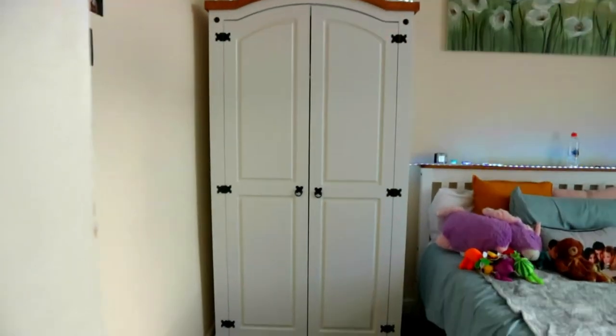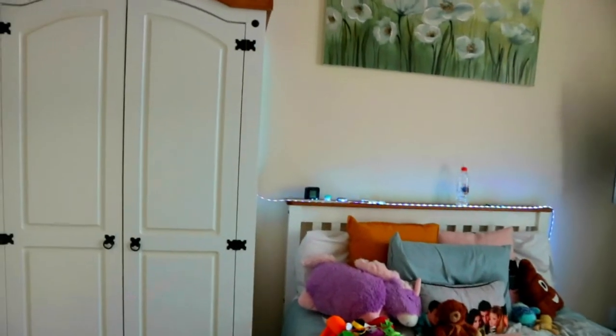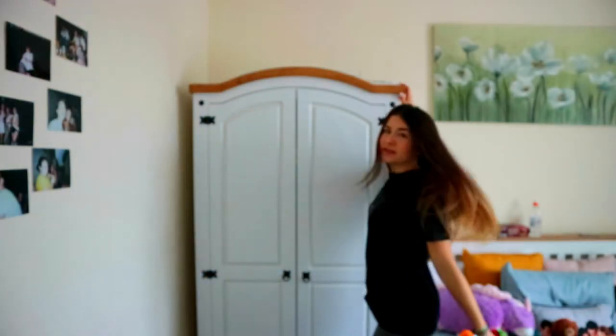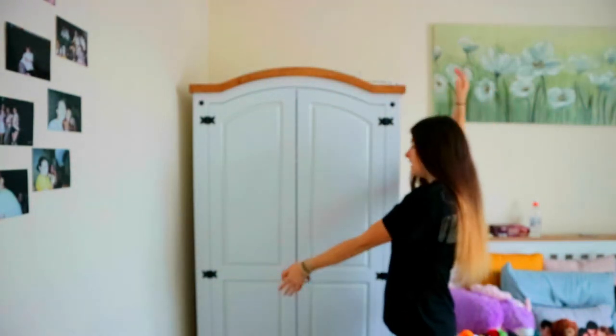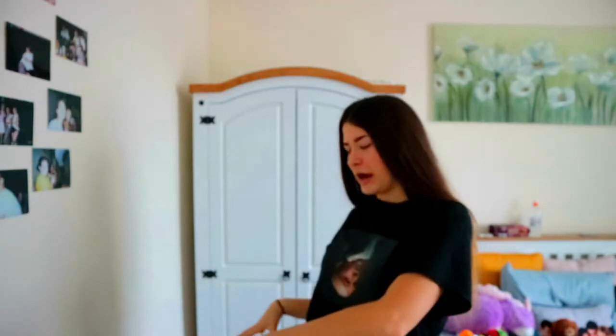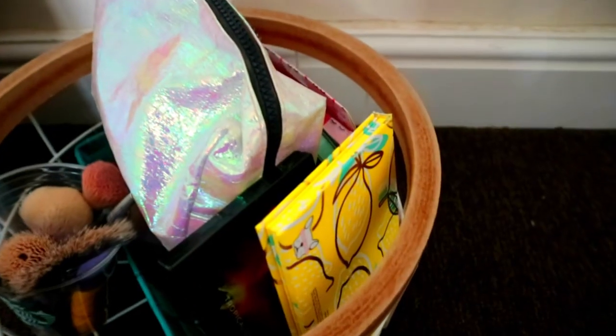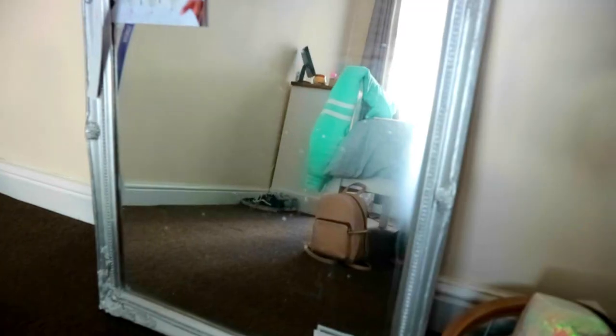When you walk through the door, the first thing you see in my room is my closet. It's not that big, but I can live with it. Inside my closet I have my clothes, and here on the ground I have my makeup stash — a little basket with all of my makeup and my brushes. Next to that I have a mirror, and I sit in front of my mirror every morning to do my makeup.